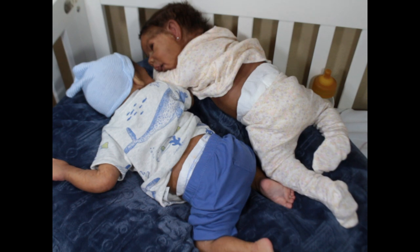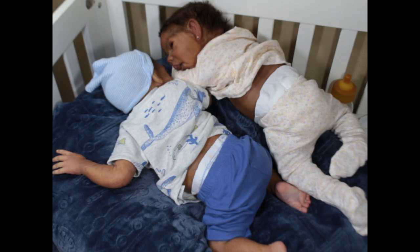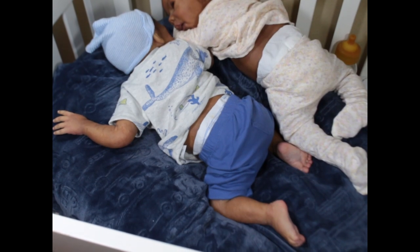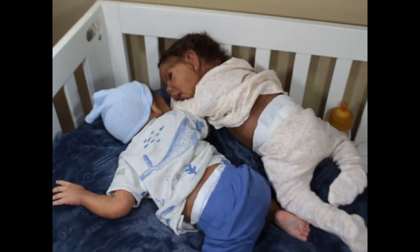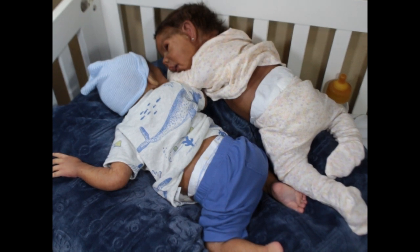So I have two of my reborn babies on their tummies — it's Phoebe and Jayden, my number one and number two. Jayden is the Everett sculpt by Don Donafreo, and Phoebe is the Willow sculpt by Clara Teller.